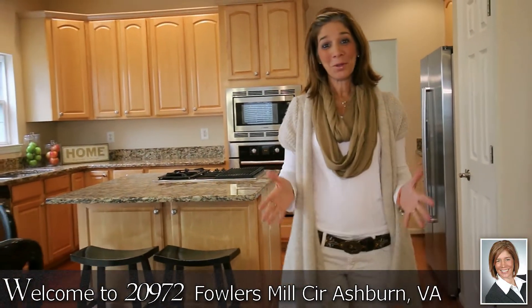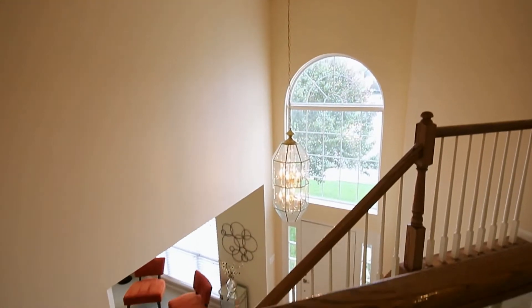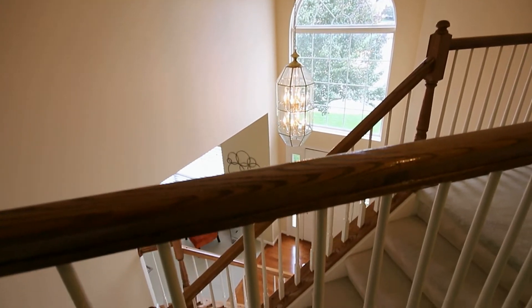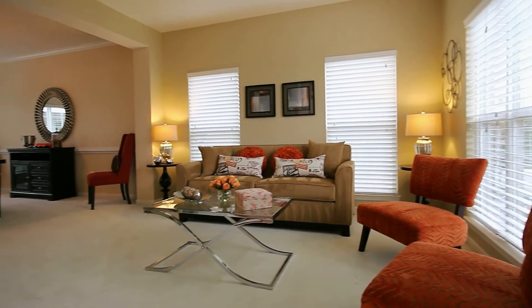Hi, I'm Nancy. Welcome to this beautiful home on a quiet street in Ashburn Village. Skip down the stairs and greet loved ones through the door. This home is so warm and inviting.